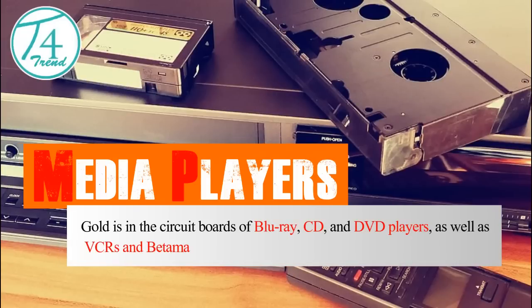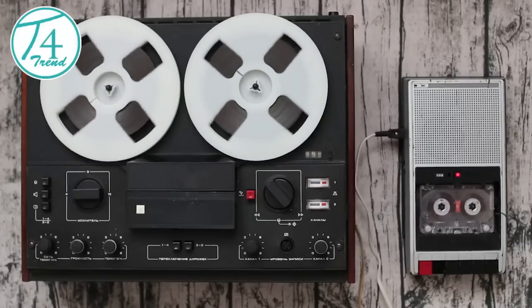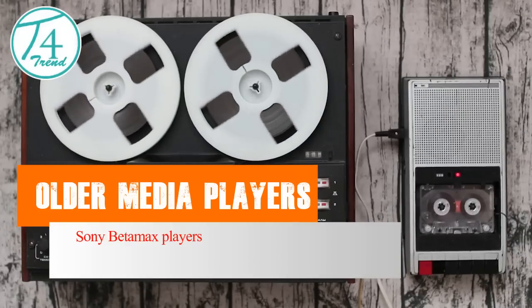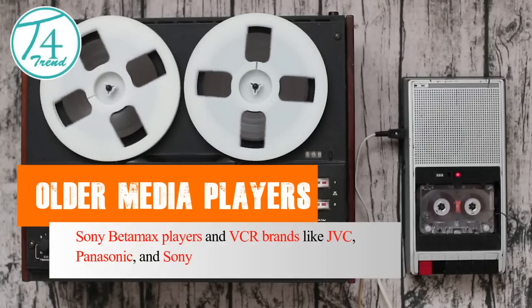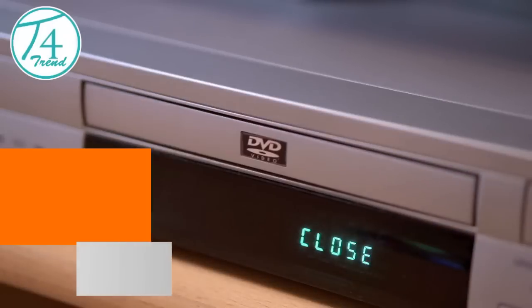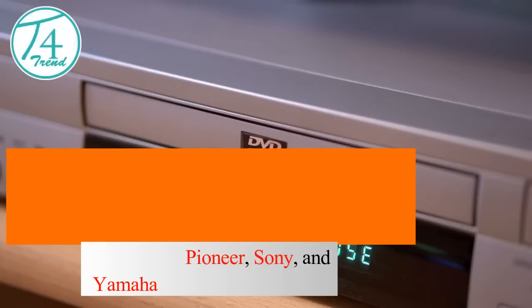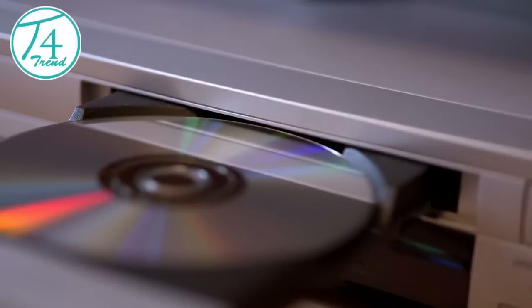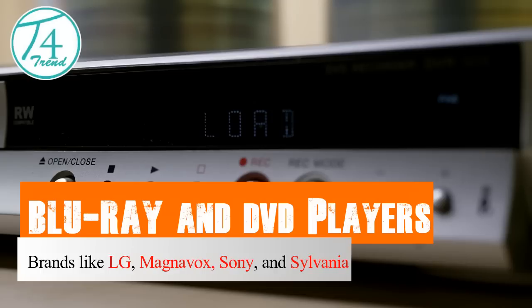Media Players. Gold is in the circuit boards of Blu-ray, CD, and DVD players, as well as VCRs and Betamax players. Examples include older media players such as Sony Betamax players and VCRs from brands like JVC, Panasonic, and Sony. Boomboxes and portable CD players from brands like Pioneer, Sony, and Yamaha. Blu-ray and DVD players from brands like LG, Magnavox, Sony, and Sylvania.